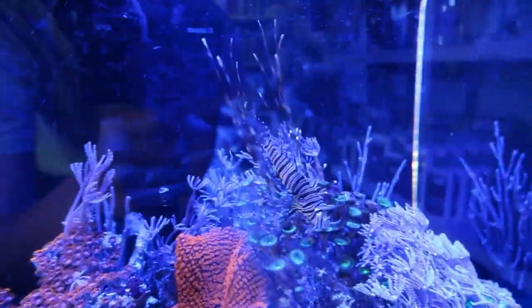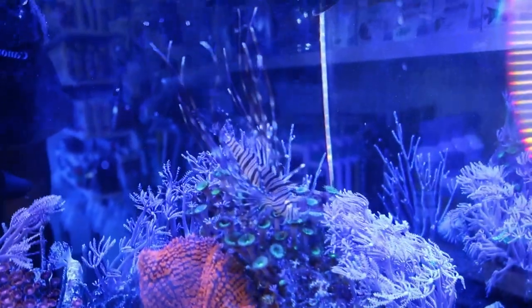That thing is so cute. I didn't even notice — they got a little lionfish in here. A little baby one.